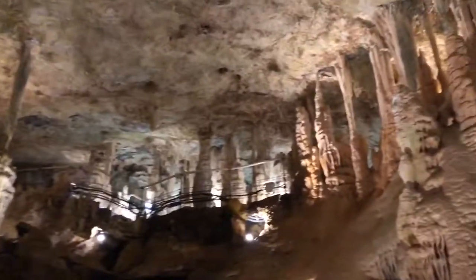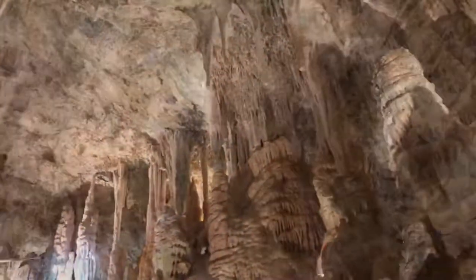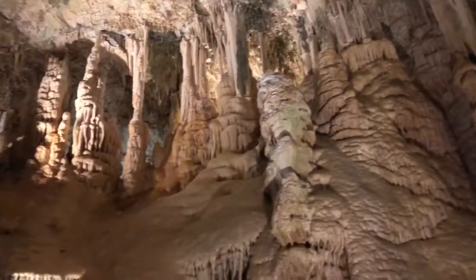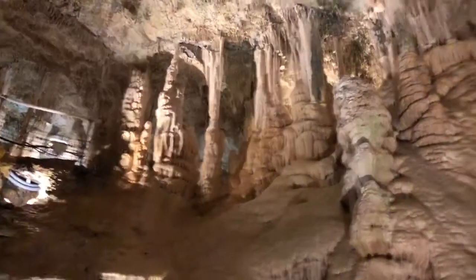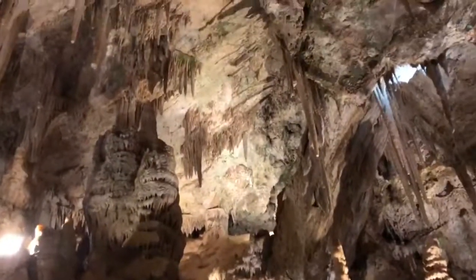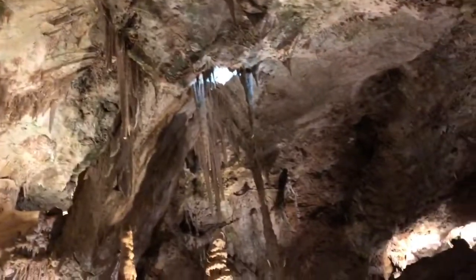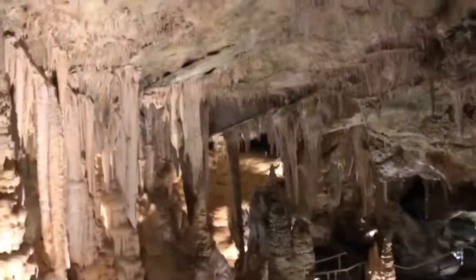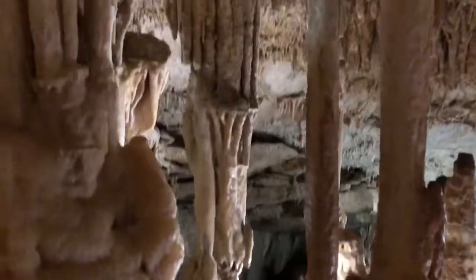Here we can see what we call the concretions — what we call the carbonate hydrokalcite. When this water arrives in the Grotte, it puts a little bit of pressure on the rock that it has dissolved on its passage. We can see what we call the current and what we call the carbonate hydrokalcite.